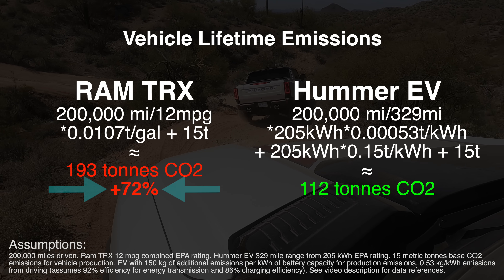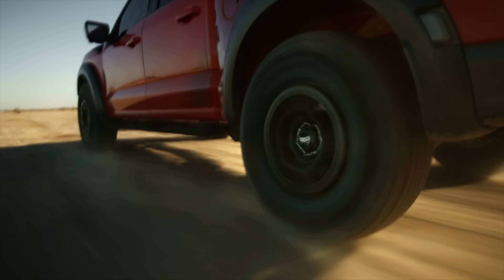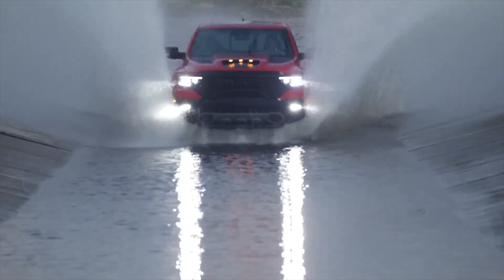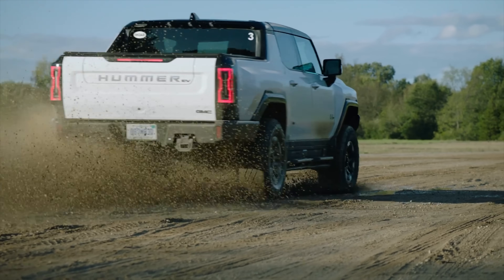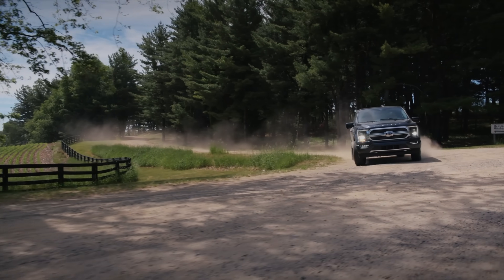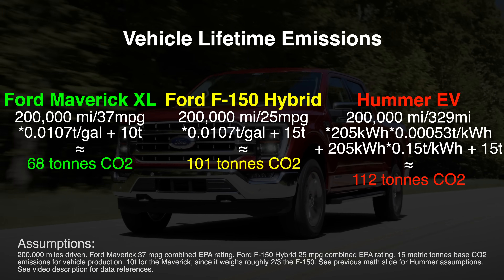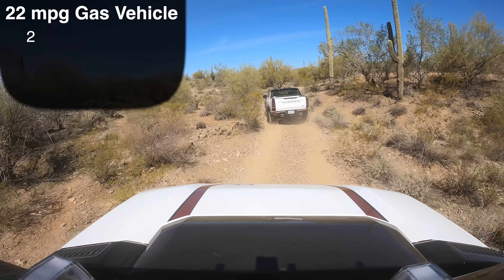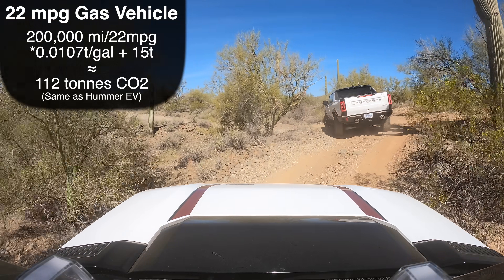If you're curious how these numbers were reached, please reference the video description. I don't want you to go away thinking the Hummer EV is green. Driving something highly resource-intensive feels good for some folks, and for once, because of this brilliant product, that community might now actually have interest in an EV. So great news, coal rollers — there's finally an EV that's probably worse for the environment than many combustion cars. Comparing the Hummer EV to a full-size pickup like the Ford F-150 Hybrid or the Ford Maverick — both powered by gasoline — they both appear to have significantly lower lifetime emissions. By my math, any gasoline vehicle that gets better than about 22 miles per gallon will actually be environmentally superior to a Hummer EV.